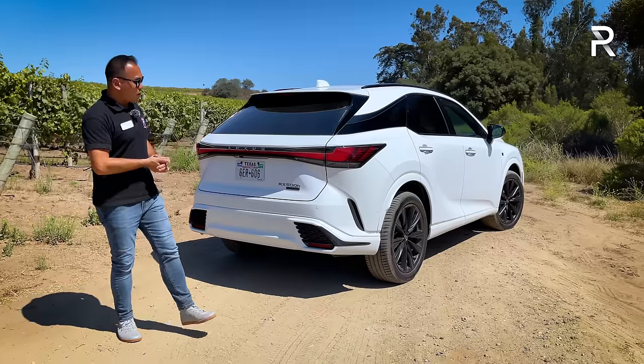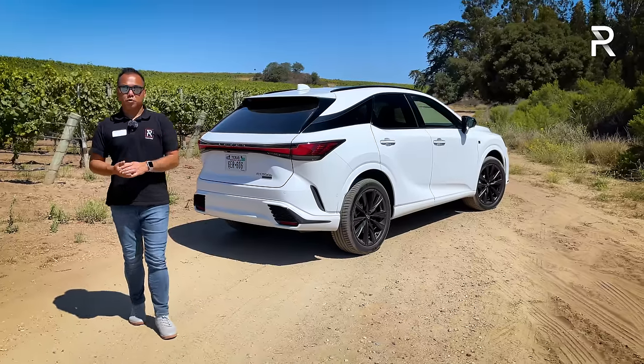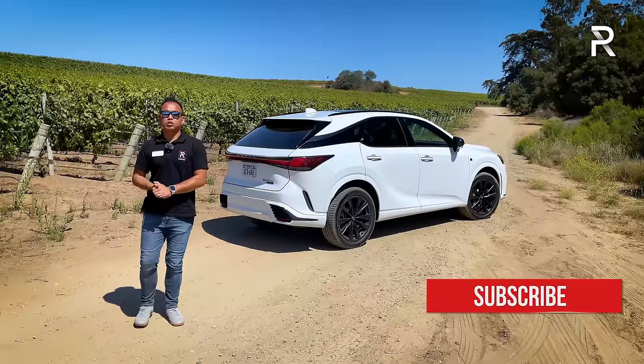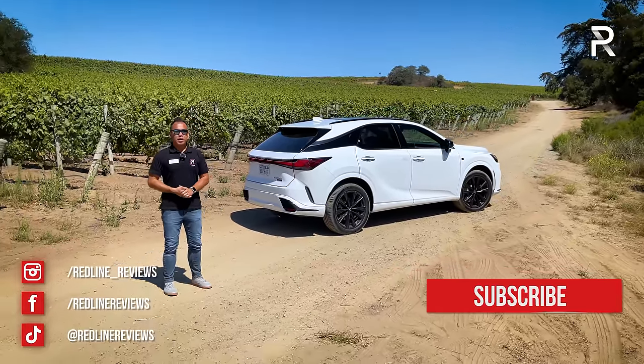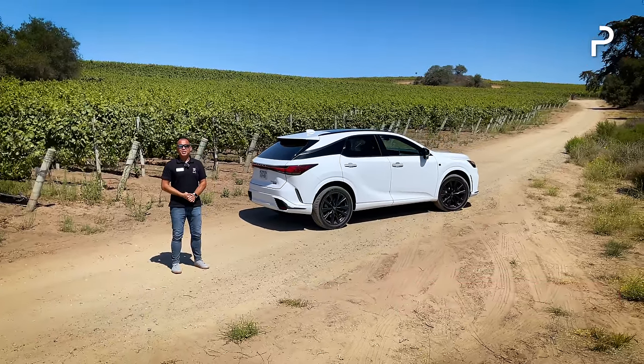I hope you've enjoyed my full overview of the brand new 2023 RX 500H F-Sport Performance. If you're looking to see the latest cars I'm testing, follow me on Instagram at redline_reviews, like us on Facebook, and please keep subscribing to the Redline Reviews YouTube channel for all the latest reviews. Thank you so much for watching.